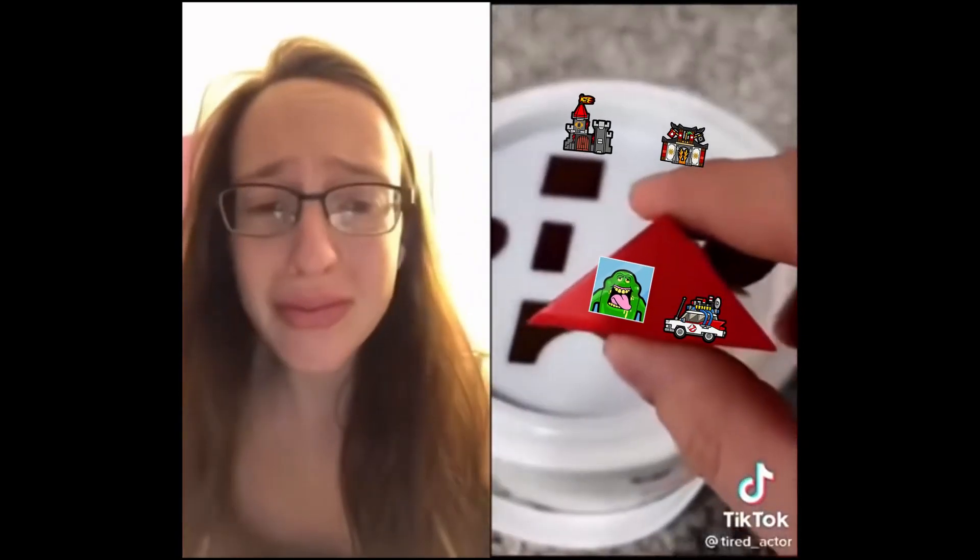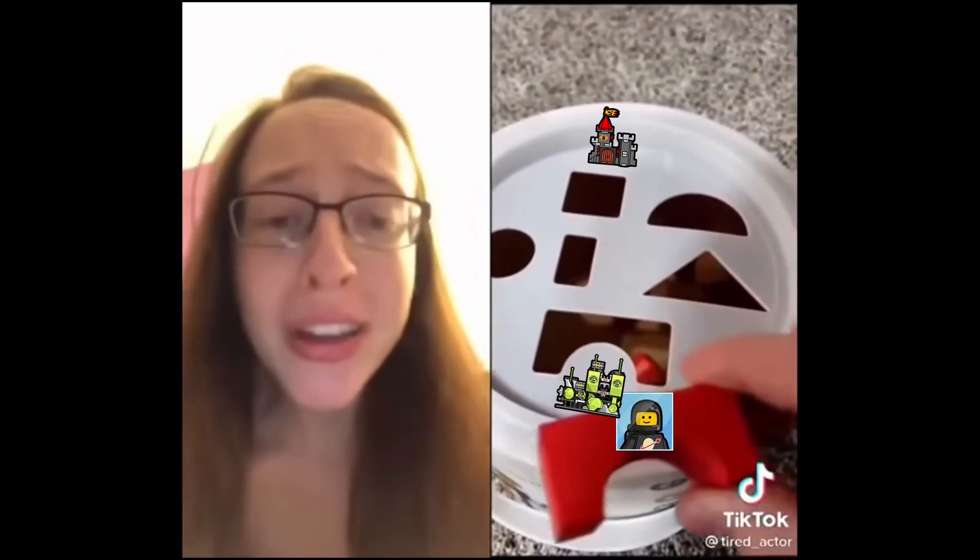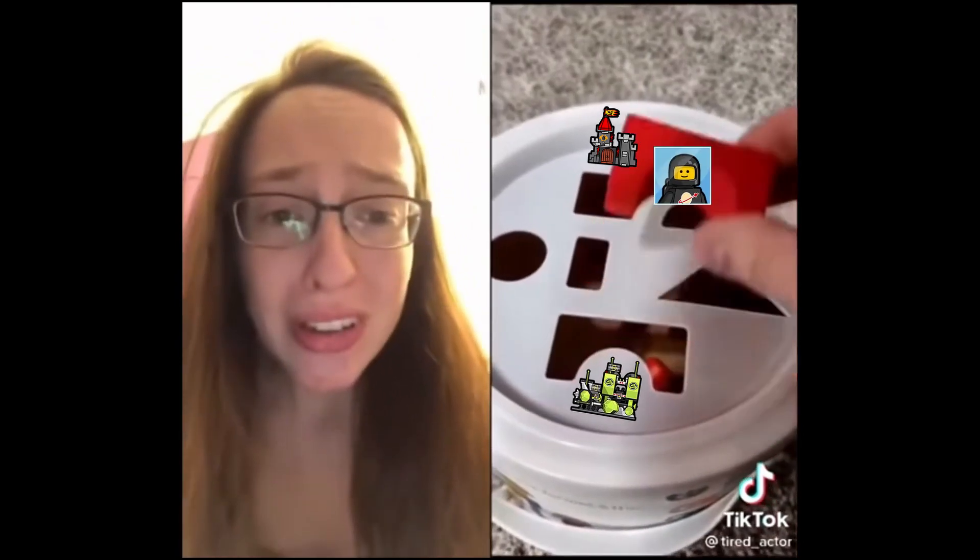Up next, the triangle. We know what hole that goes in — the triangle. Triangle. That's right, the square hole. And up next we have the arch. The arch. You guessed it — it goes in the square hole.